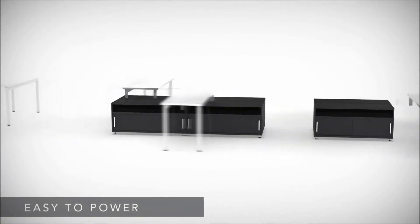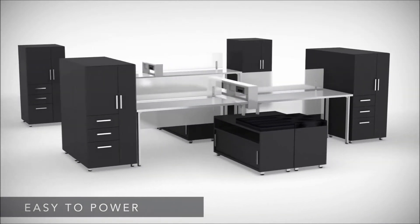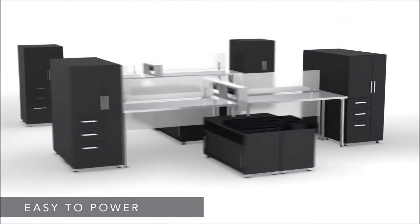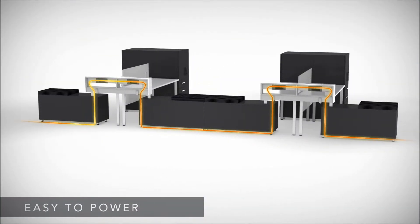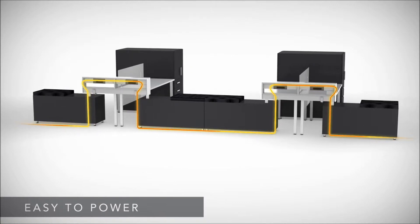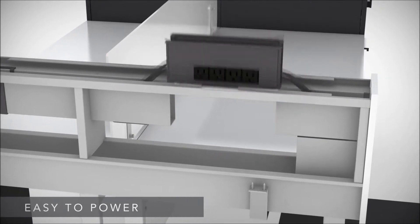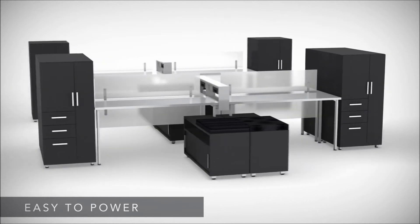E5 is easy to power. From open-plan offices to benching applications, it delivers a level of technology support that most other desking systems just can't match. Electrical raceways are installed in technology walls and technology beltways that route power to the desktop for easy plug-in from a seated position. Pre-configured power kits install in a snap and can be added any time, giving you enormous flexibility for the future.